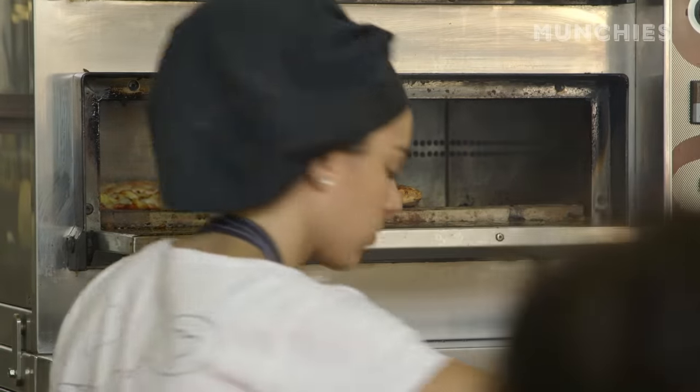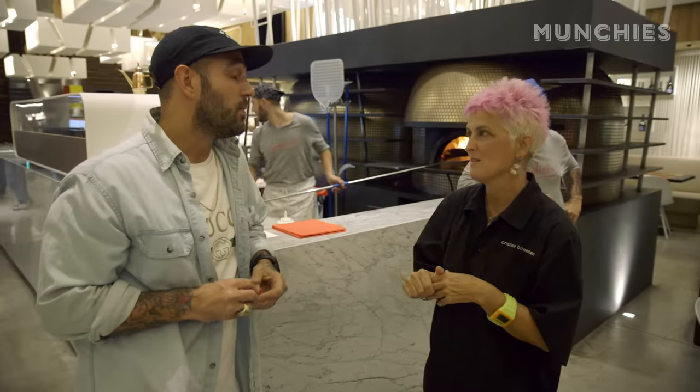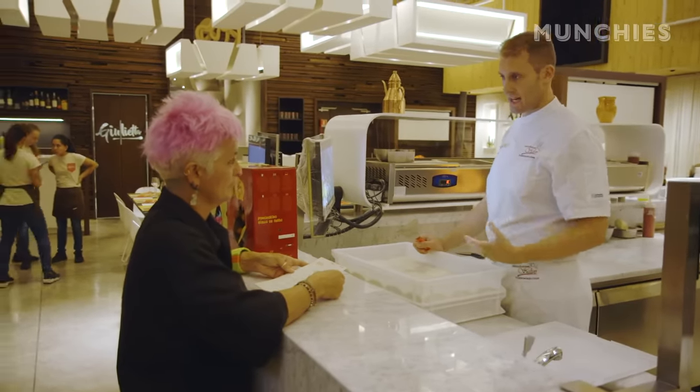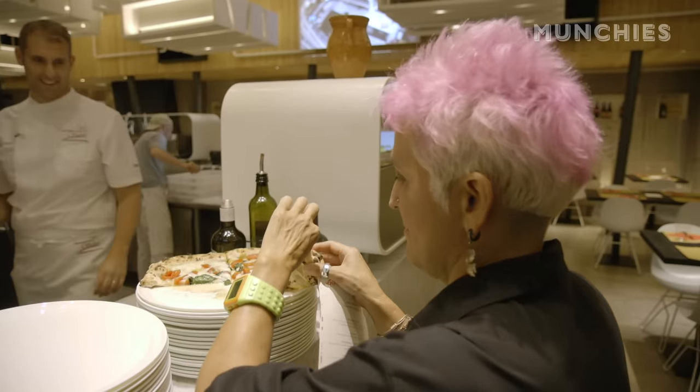Traditionally, the world of the chef and the pizzaiolo have been very separate. But people like Bonci are blurring the lines. This new approach has inspired the next generation of chefs to look at pizza in a new light. Gabriele was actually the one that inspired me to apply this kind of philosophy to my pizzeria. Because Gabriele was born as a cook — he put on the pizza whatever a cook would put. And so I was inspired by that. That's why Giulietta was born.